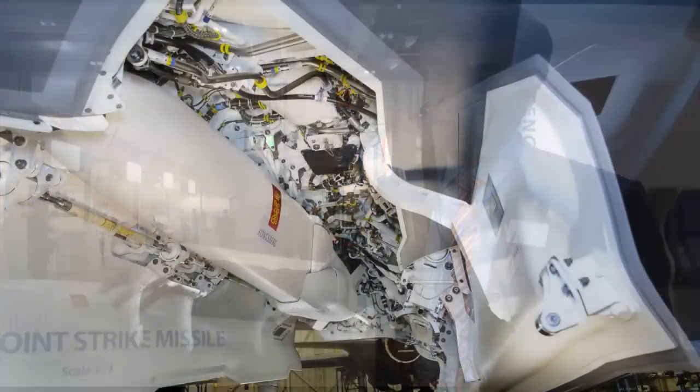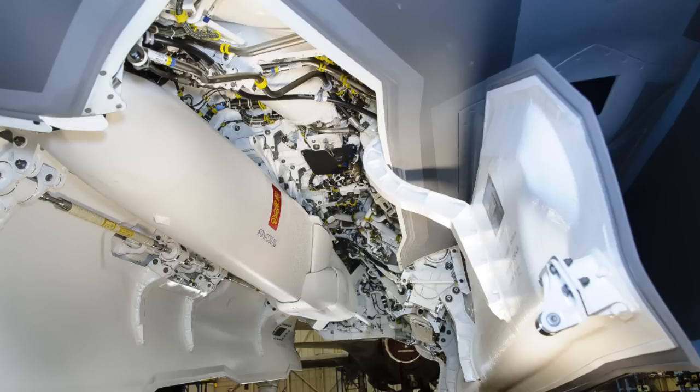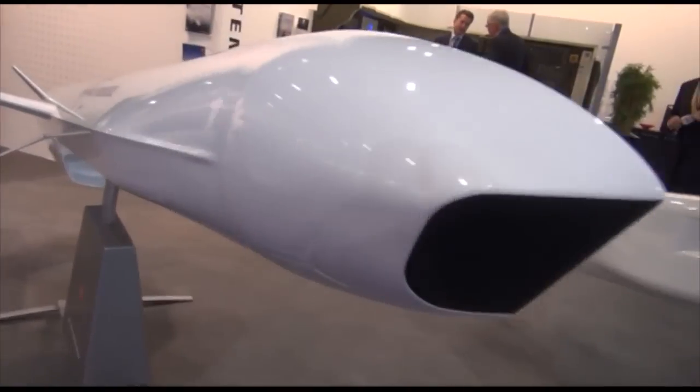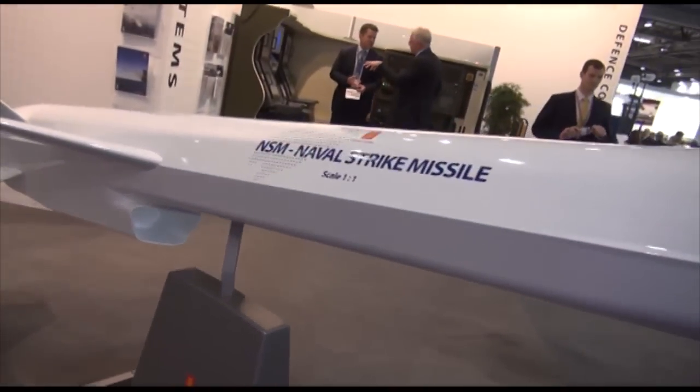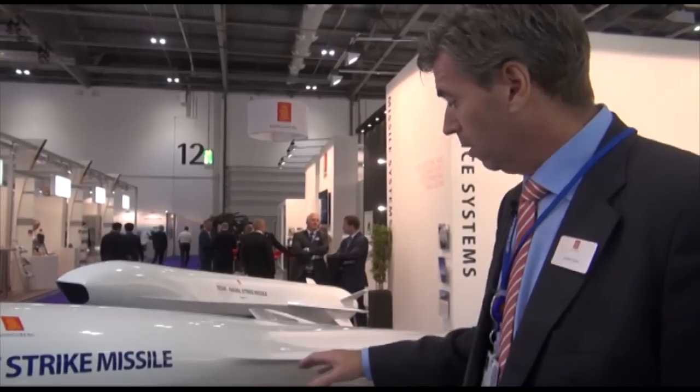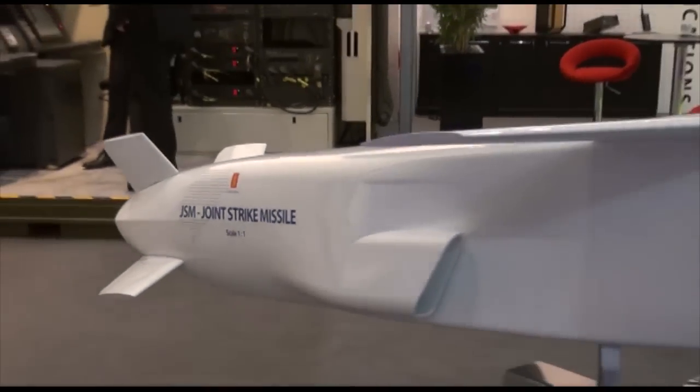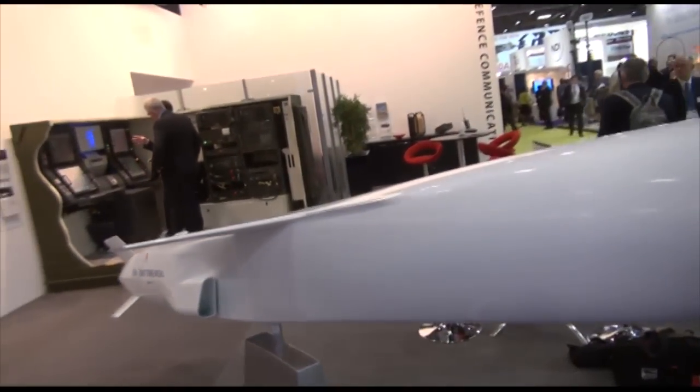The F-35 is a stealthy platform, so we are adapting the NSM — you might say changing it — for the JSM to fit inside the weapons bay of the F-35. When it fits inside the platform, it retains its stealth capability. A few changes have been done: if you see the NSM over there, it has the air intake underneath the missile, while the JSM has two air intakes on both sides. The wings are also changed a little bit to fit the weapons bay.